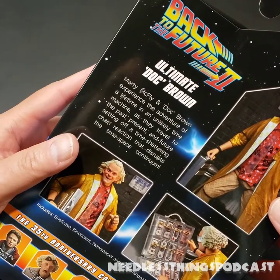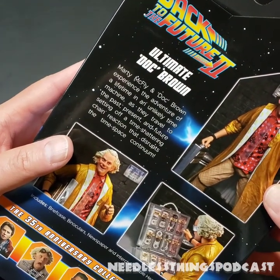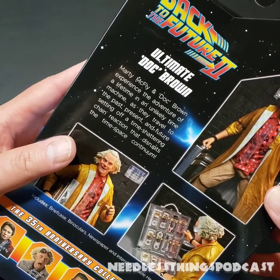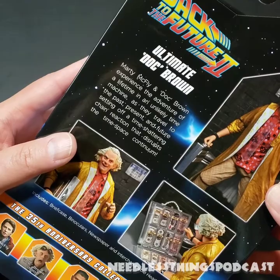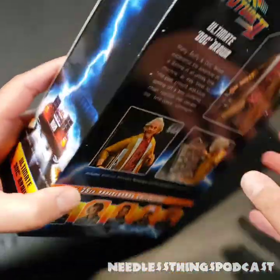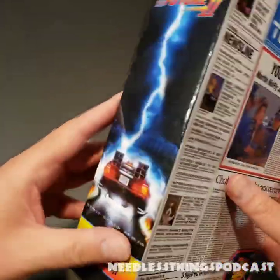Ultimate Doc Brown — Marty McFly and Doc Brown experience the adventure of a lifetime in an unlikely time machine as they travel to the past, present and future, setting off a time-shattering chain reaction that disrupts the time-space continuum — as opposed to the space-time continuum, which is weird because I think that's normally how it's referred to.